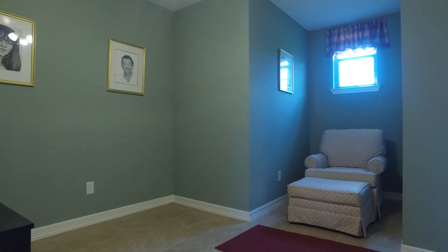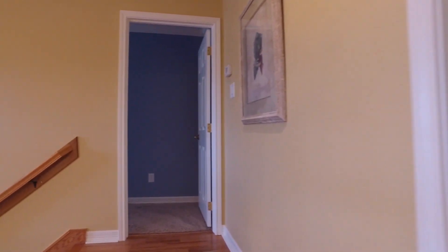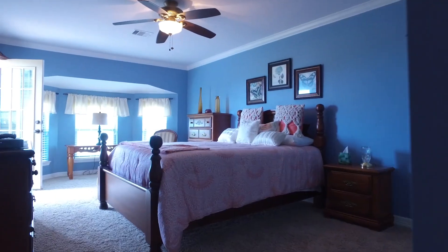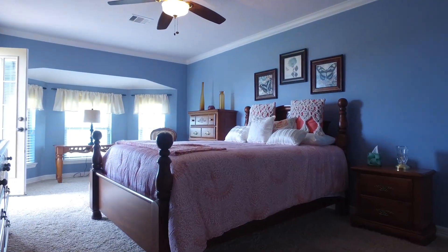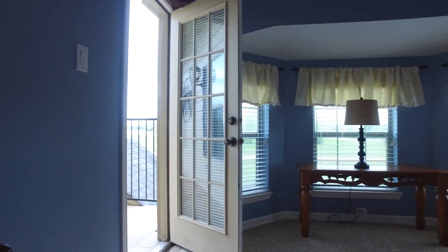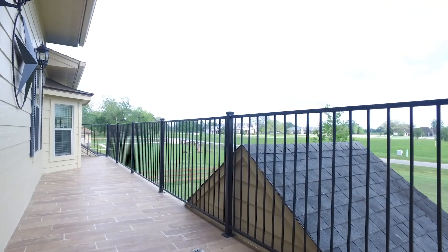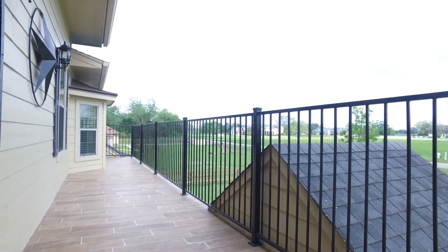This room is perfect for an office or a nursery. This home has everything you can need. And this bedroom has an upstairs balcony — look at this view, so private and spectacular.